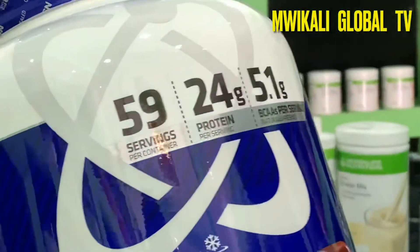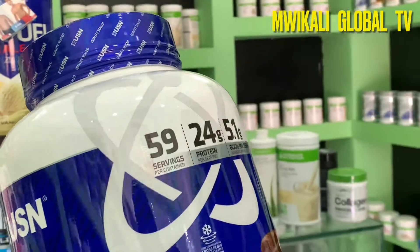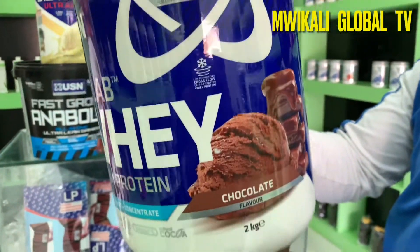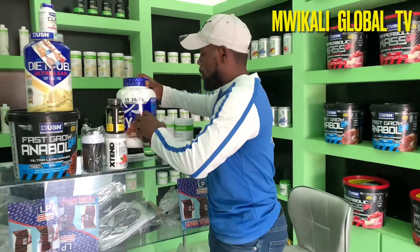This has been one of my favorite accompaniments during my bodybuilding journey. You have 59 servings per container, which means technically one month is enough for this. Remember, all of this is at an affordable price.